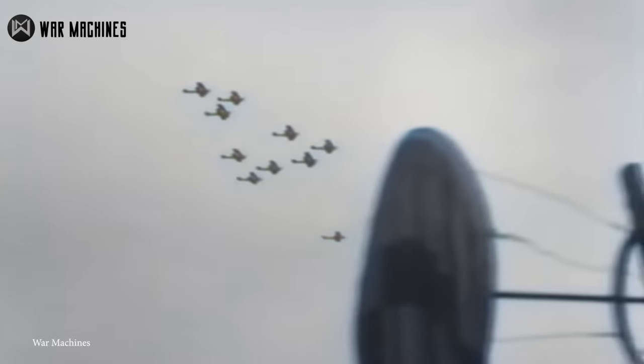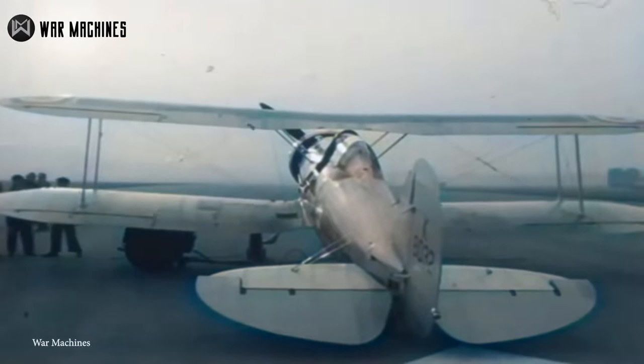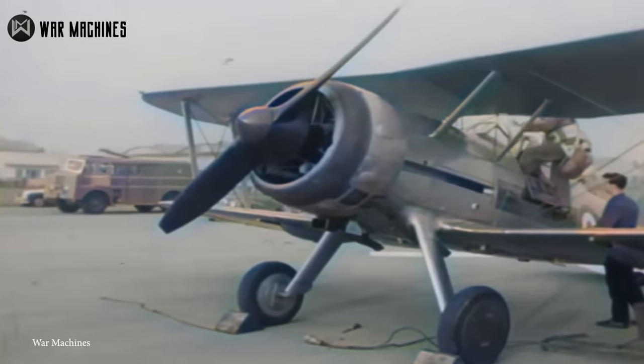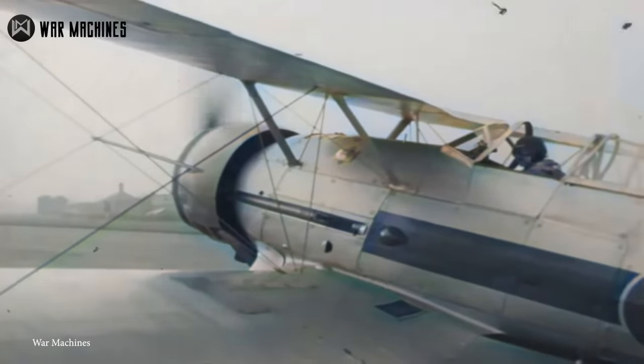The Gloster Gladiator also participated in the Battle of Britain, and the models were sold to air forces from all over the world, including Belgium, China, Sweden, South Africa, Egypt, Finland, Portugal, Norway, France, Greece, Lithuania, Latvia, Iraq, and Ireland. That's a lot of Gladiators.